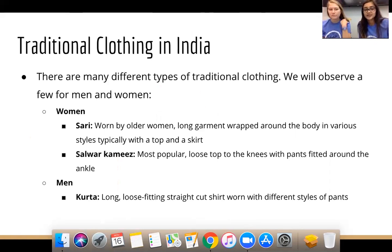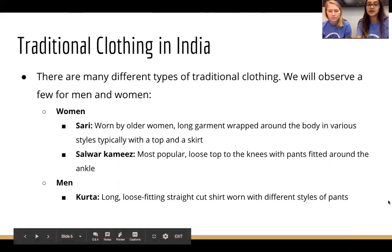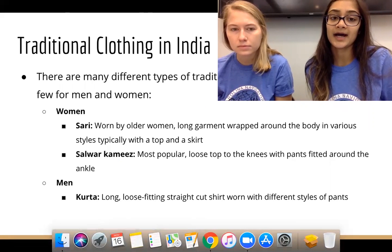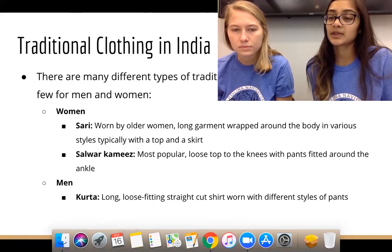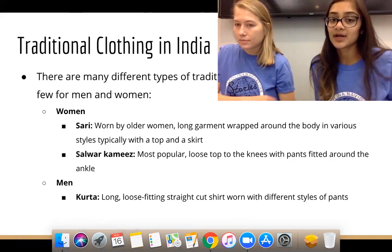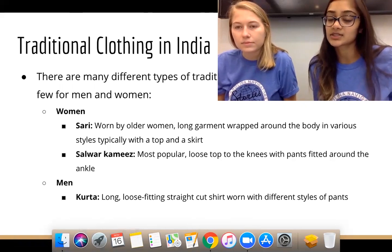The first thing we're going to talk about is traditional clothing in India. There are a lot of different types and we'll focus on a few for men and women. For women, we have the sari, which is typically worn by older women. It's a long garment wrapped around the body — typically a top and a skirt.